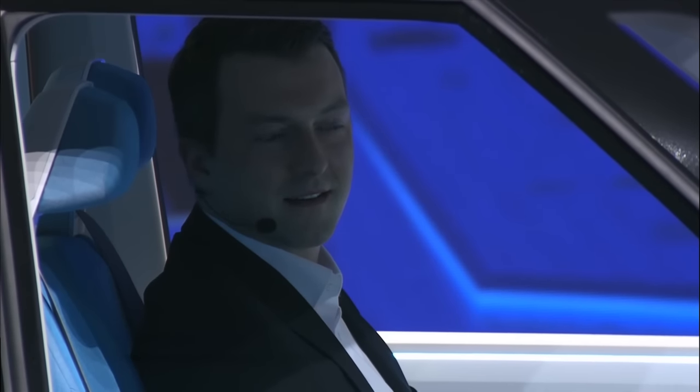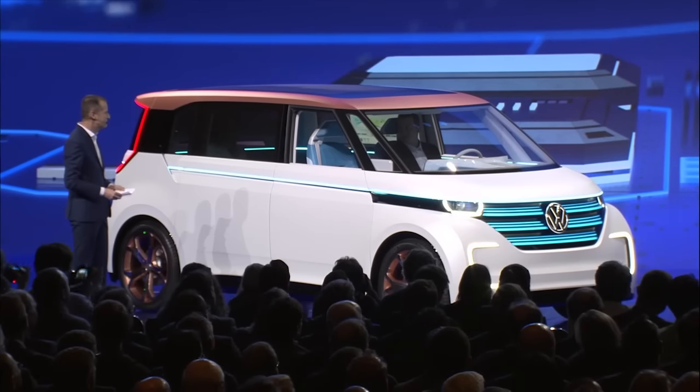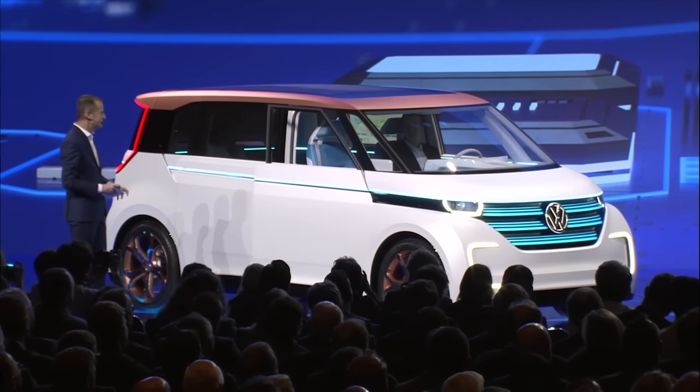Hello, Buddy. What's up? Please open the passenger door. Okay — the passenger door is opening.